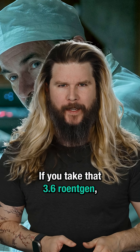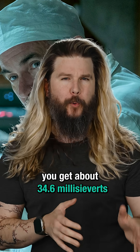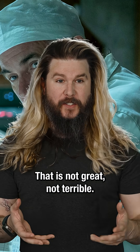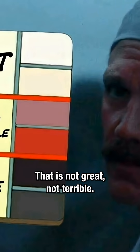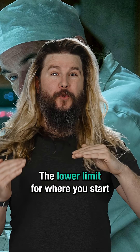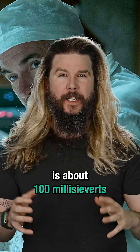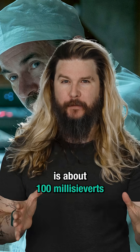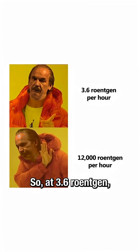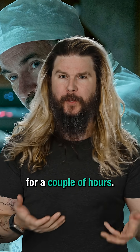If you take that 3.6 Röntgen and convert it to units that care about human tissue, you get about 34.6 millisieverts per hour. That is not great, not terrible — the show is correct about that. The lower limit for where you start to get an increased lifetime risk of cancer from radiation is about 100 millisieverts in an acute time frame.